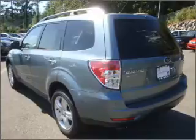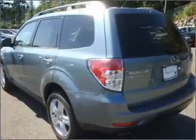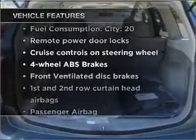Premium wheels lend a distinctive appearance. Brake safely with the anti-lock braking system. Let the outside in with a built-in sunroof. Plus, enjoy these notable features that are included in this vehicle.